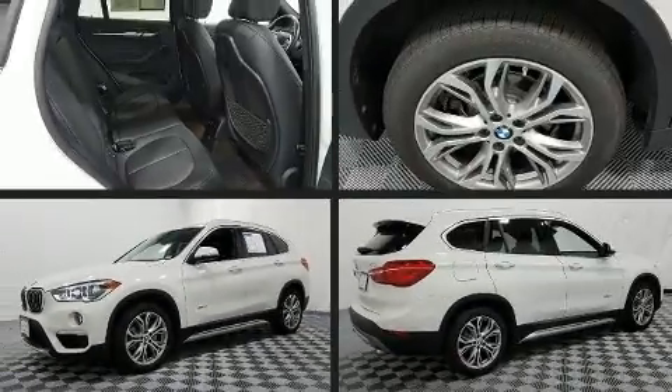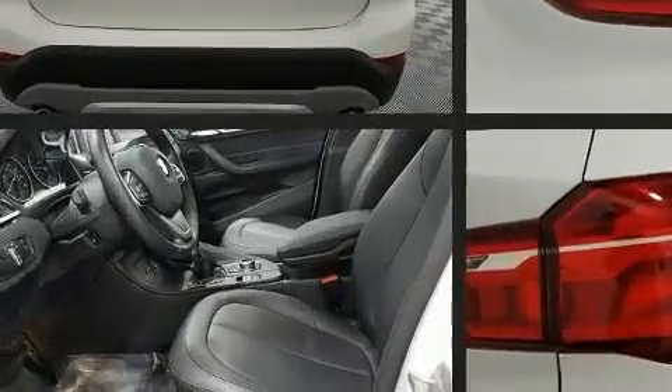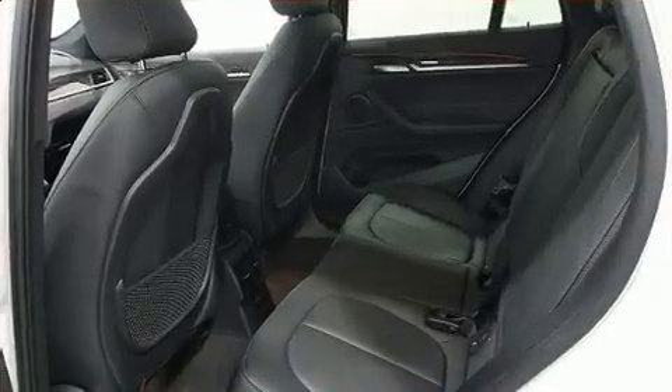Treat yourself to a test drive in the 2017 BMW X1 with less than 10,000 miles on the odometer. This vehicle proves competitive in its price class based on its condition and value. It features an automatic transmission and all-wheel drive.